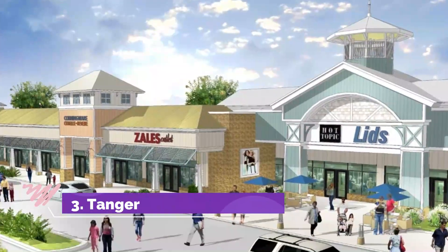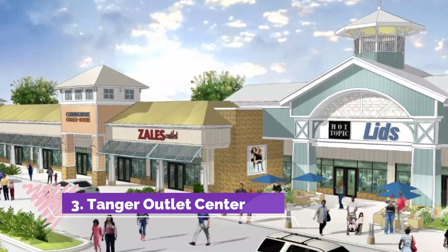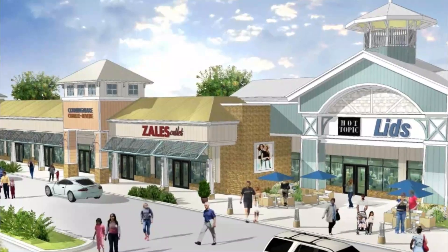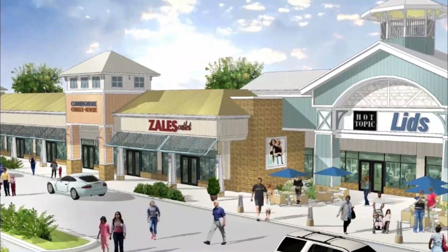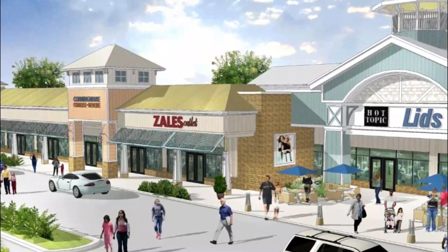Number 3. Tanger Outlet Center. Tanger Outlet Center, Surfside, Rehoboth Beach is a designer outlet mall situated in Delaware. It is divided into the bayside, seaside, and surfside areas. All of these feature a wide range of shops with materials for people of all ages.